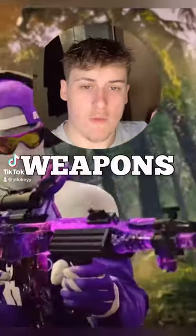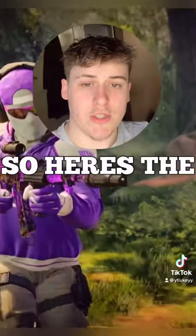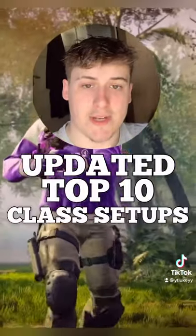Lately there's been a lot of changes for a lot of weapons on Warzone and everyone is confused on what to use. So here's the updated top 10 class setups.